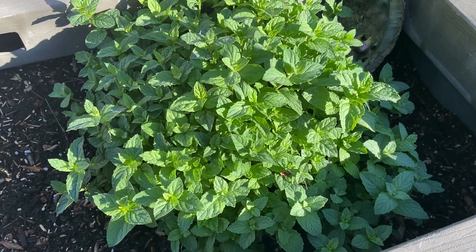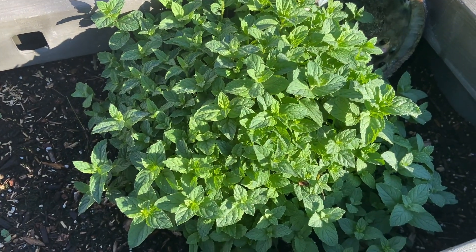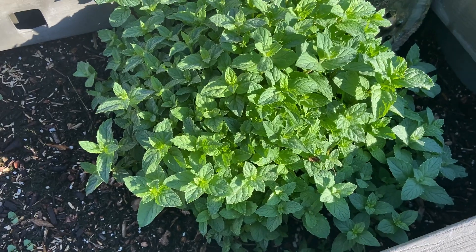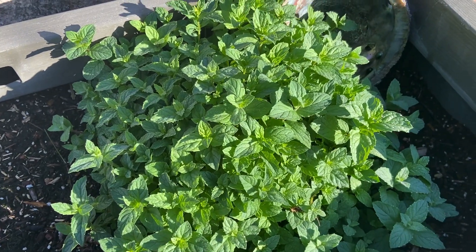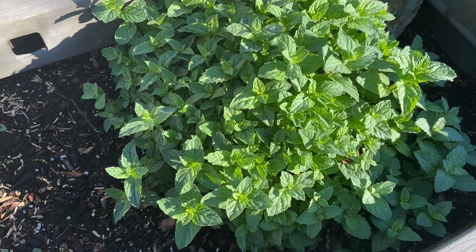Here is our spearmint — this is going to be for all of our teas and stuff. It has exploded and taken off. It looked like it got a little weak when I transplanted it, but I think it's on the mend for sure.